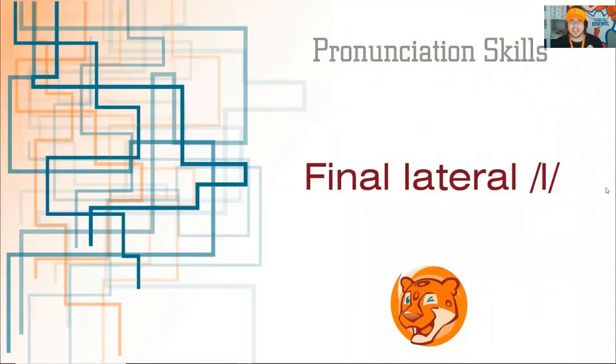And it sounds like... All right, let's take a closer look at the presentation. All right, so the final lateral sound sounds like... All right, let's take a look at the first slide.